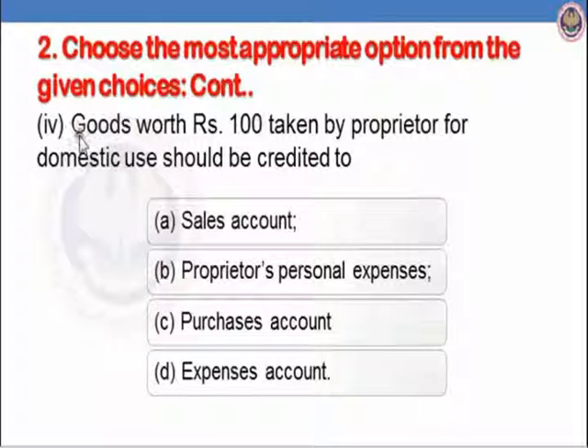Let us see the fourth transaction: goods worth Rs.100 taken by the proprietor for domestic use should be credited to. The correct entry is: drawings account debit to purchases account. We are asked which account is credited, so purchases account should be credited. Option A, sales account, is not correct. Option B, proprietor's personal expenses, is not correct. Option C, purchases account, is correct. The correct answer is C, purchases account.